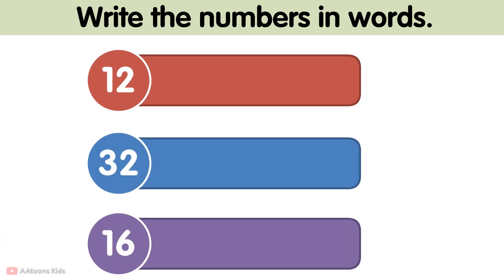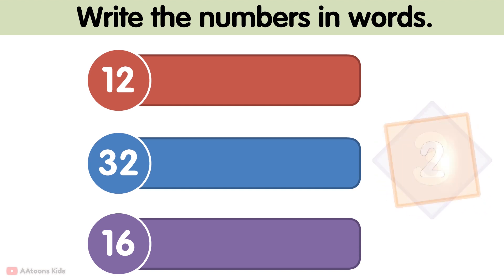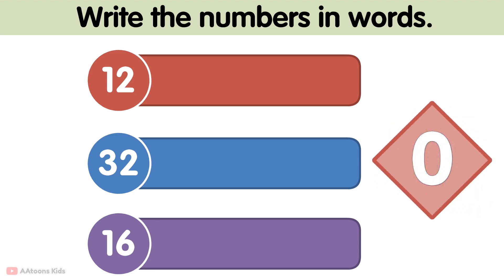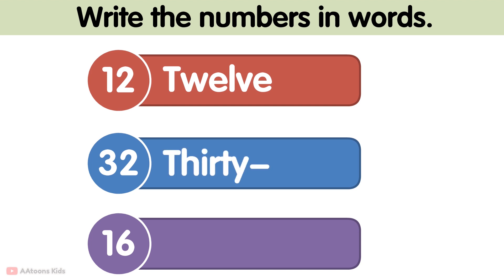Write the numbers in words. T, W, E, L, V, E — 12. T, H, I, R, T, Y, T, W, O — 32. S, I, X, T, E, E, N — 16.